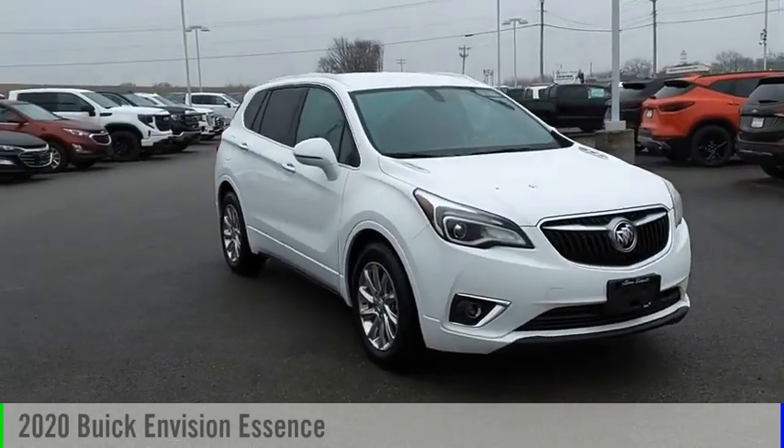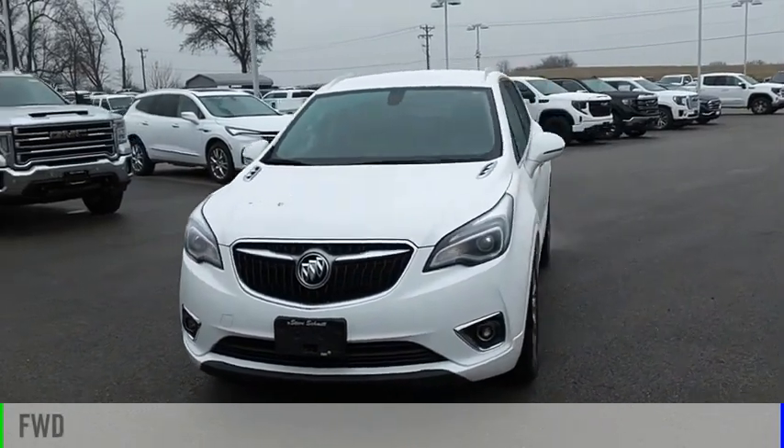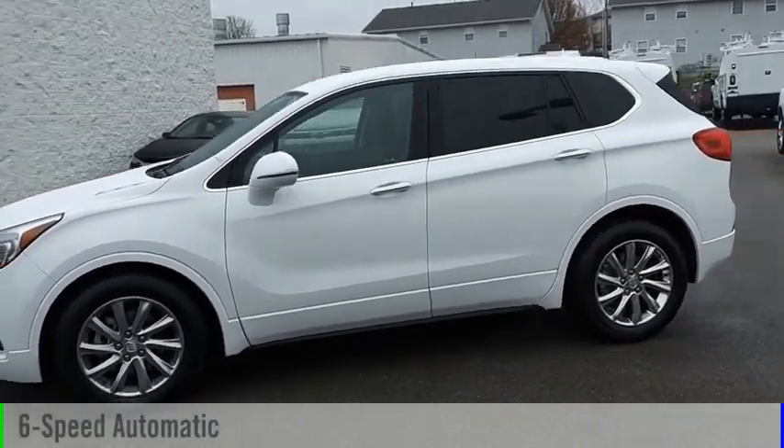Come test drive the 2020 Buick Envision. This vehicle is powered by a front-wheel drive, four-cylinder, 2.5-liter engine, and comes with a six-speed automatic transmission.